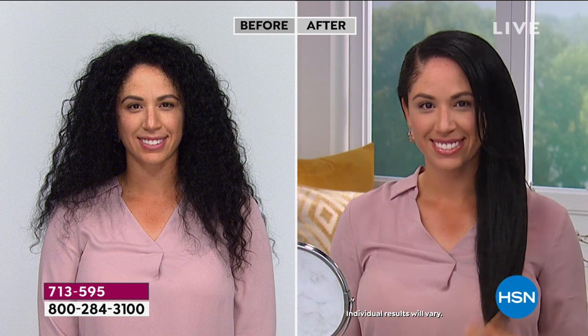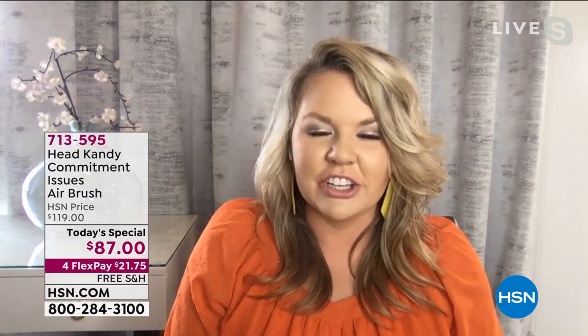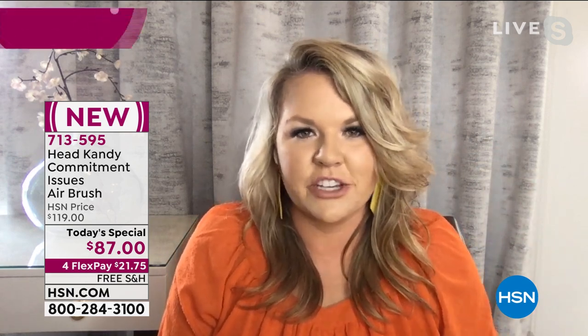I wanted to mention another really important product. But first, look at that before and after — this is amazing. She has beautiful natural curl, but she also has quite a bit of frizz and a ton of volume in her before picture. She's been able to blow this out to beautiful sleek, straight-looking hair. All she did was brush it through with wet hair — the transformation was right before your eyes. There were no tips, tricks, or anything behind it.